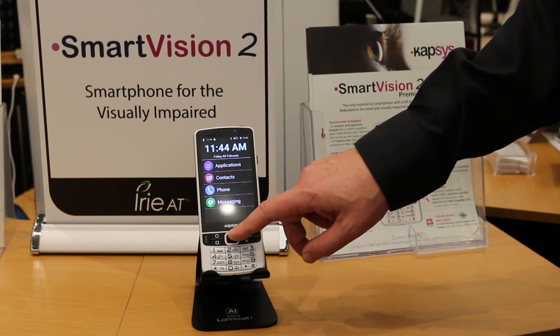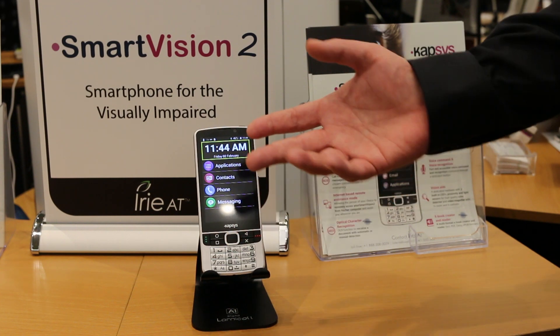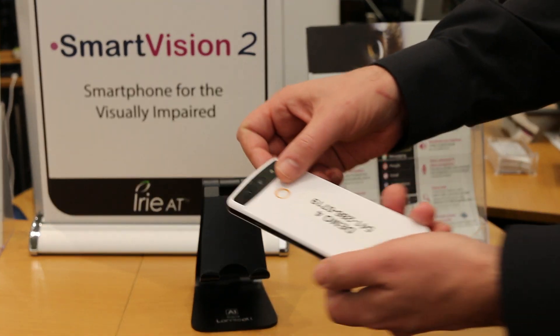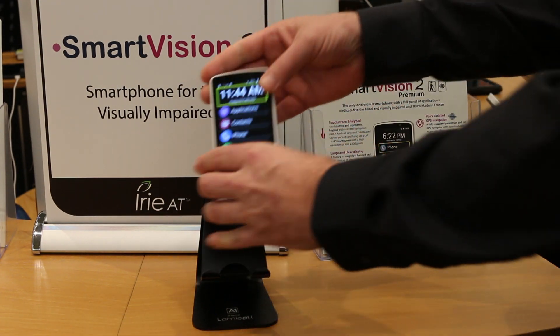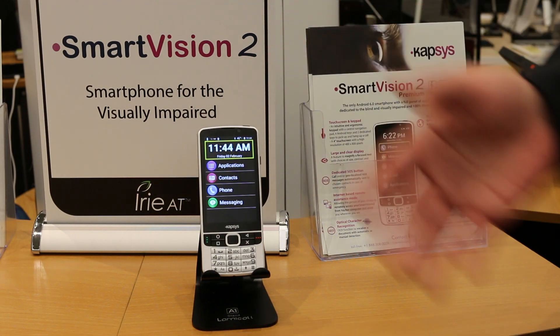You have tactile controls to move around. You also have the ability to use the touch screen if you want to, but you don't need to. You even have a special button on the back for people with dementia. If they get lost, they can press a button, and it texts their family and lets them know where they are.